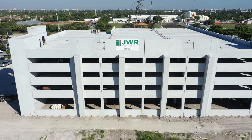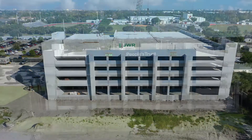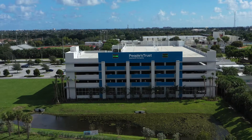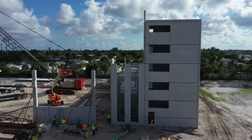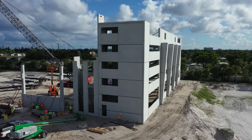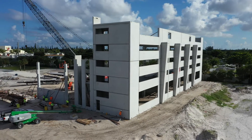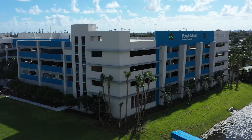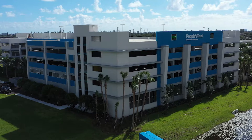This project is a precast structure — a parking garage for our client, People's Trust Insurance Company. It's precast, so all of the pieces are fabricated off-site and then trucked here onto the property. While the site is being prepped — doing typical earthwork, underground utilities, and foundations — the construction is actually happening off-site. This shortens the schedule and helps deliver a parking garage to a client in a much shorter timeframe.